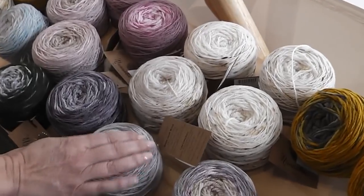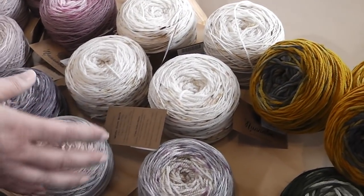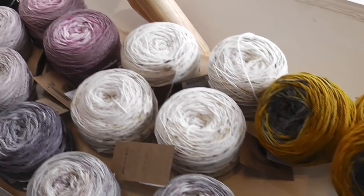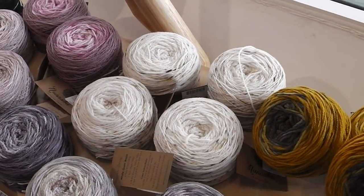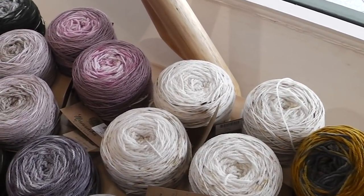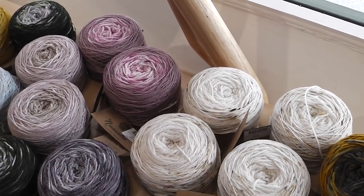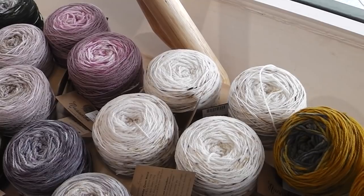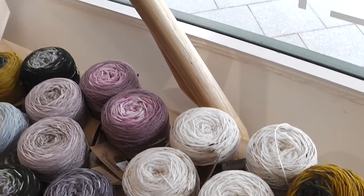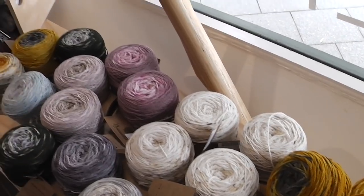They're dyed in a long gradient, so you can see the colour change is quite gradual. About how many yards are in a skein? The fingering weight is 472 metres for 100 grams, and the 8 ply is 236 metres for 100 grams. Good yardage. And it's beautiful — so soft when it's worked up.